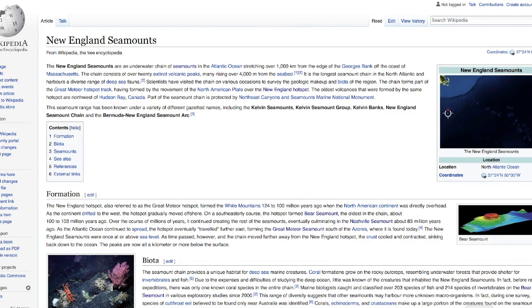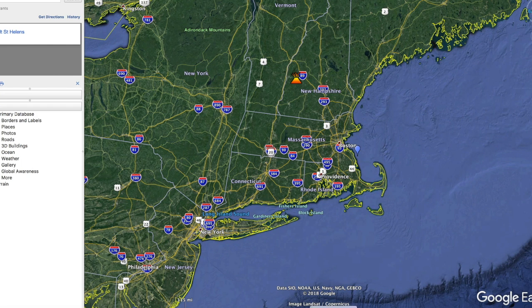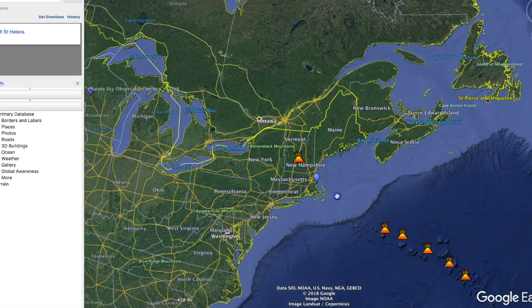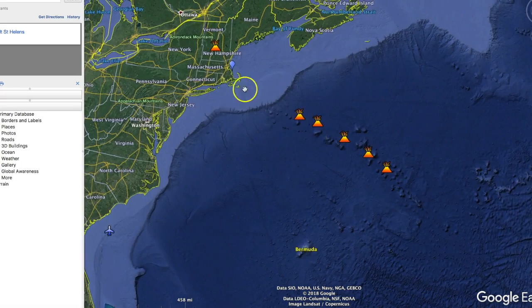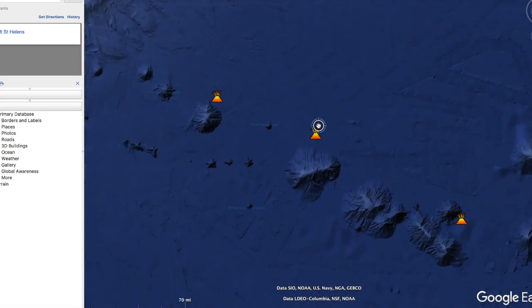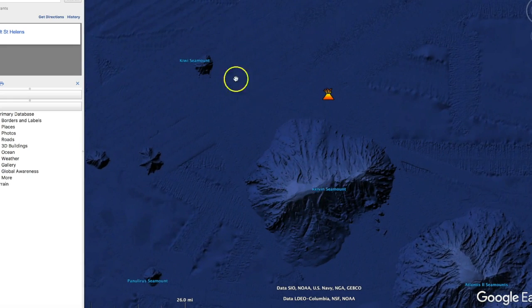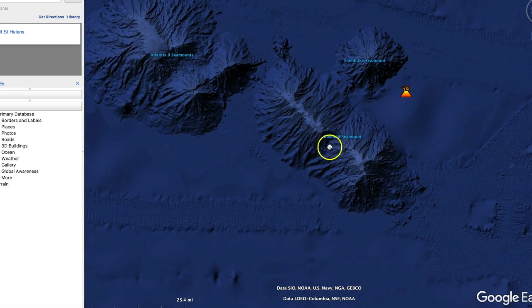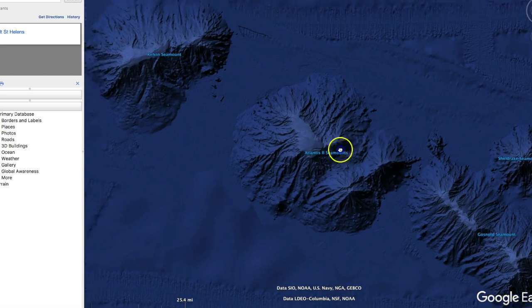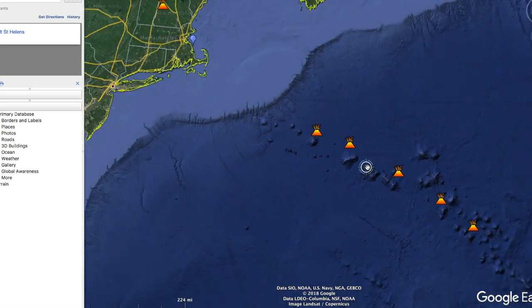Let me get to Google Earth. This is where the plume's at — it's coming up underneath this part of the earth right here, 250 miles wide. Here's this volcanic chain. They're called seamounts. If they were on land, they would be Mount Kelvin, Mount Atlantis, Mount Gosnold. These things are huge. They don't look like it from high above, do they?